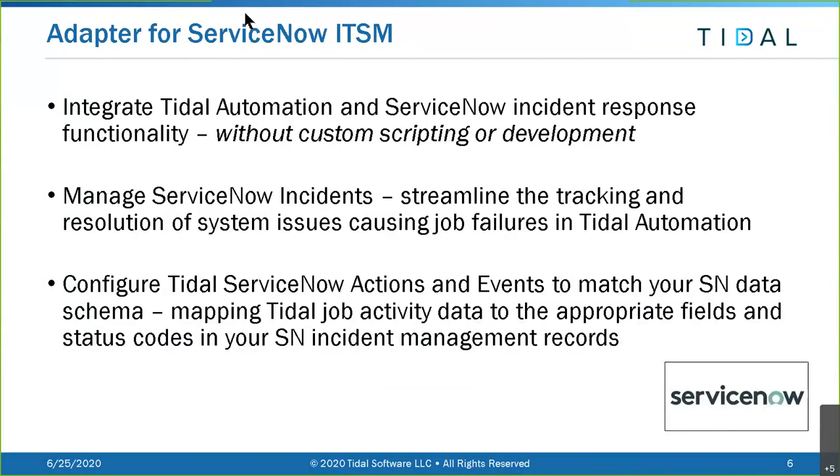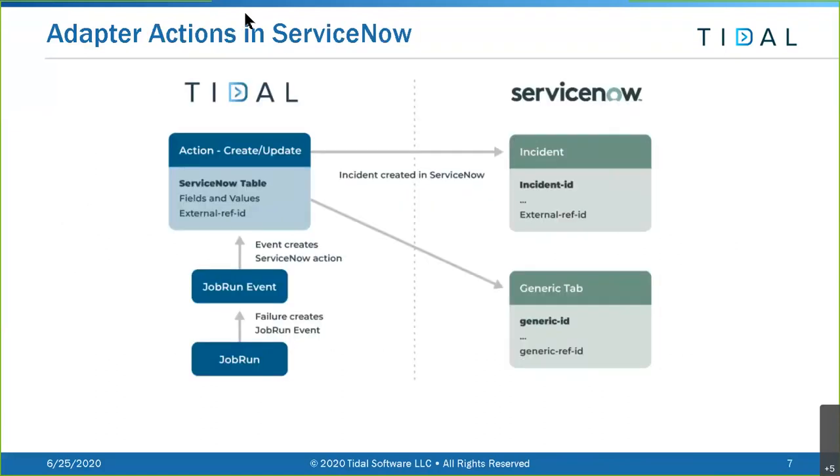Without custom scripting or development, you will be able to manage ServiceNow incidents and streamline the tracking and resolution of system issues causing job failures in Tidal Automation. This happens through your ability to configure Tidal ServiceNow actions and events to match your ServiceNow data schema, mapping Tidal job activity data to the appropriate fields and status codes in your ServiceNow incident management records.